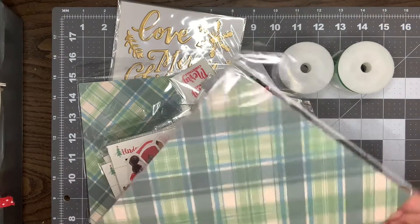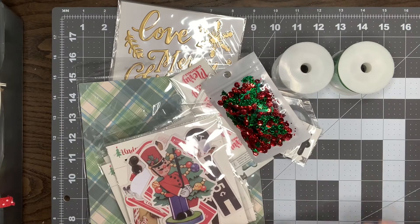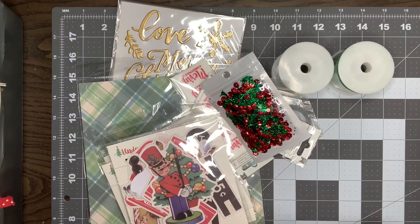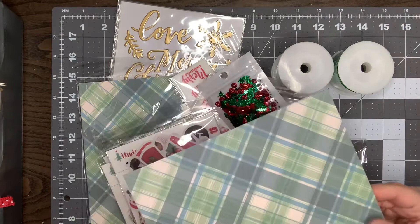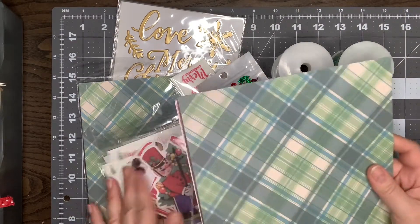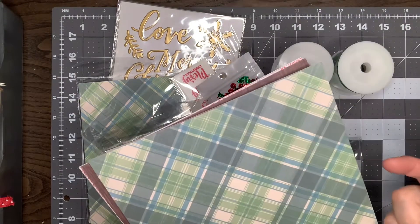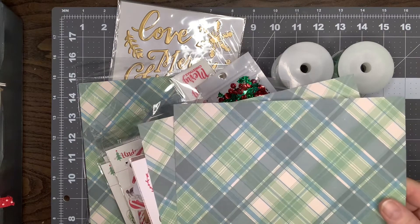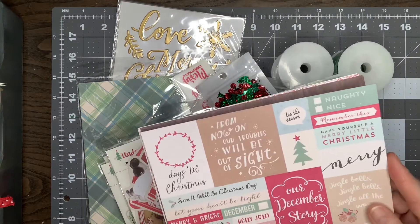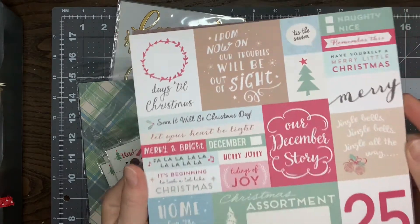The first thing here is the paper. If you're not familiar with October Afternoon, they're no longer in business. They were really known for a lot of their vintage feel papers, and I really like that. I know a lot of people into junk journaling and vintage pieces are really into the October Afternoon collections. This cardstock is so thick — it is unbelievable. Here we just have some muted blues and greens in a plaid, that's really pretty. Here's a cut apart with some really cute little sayings on it, again in the muted colors.